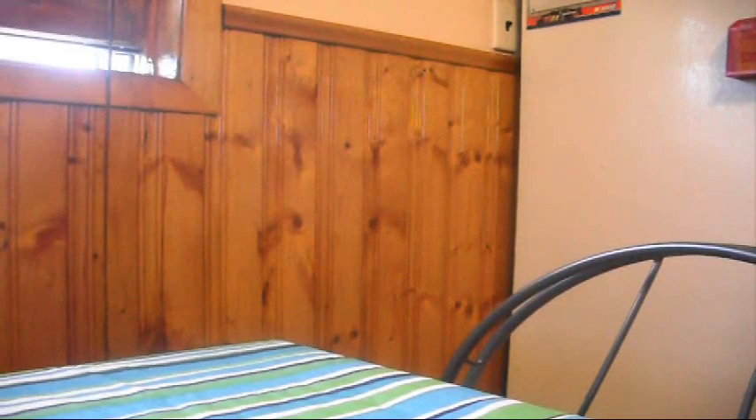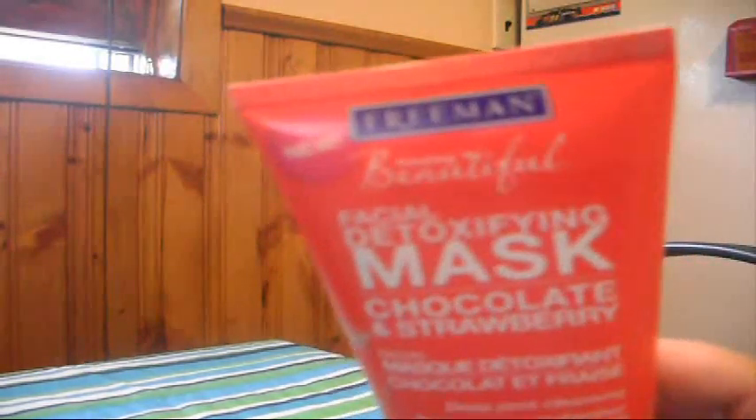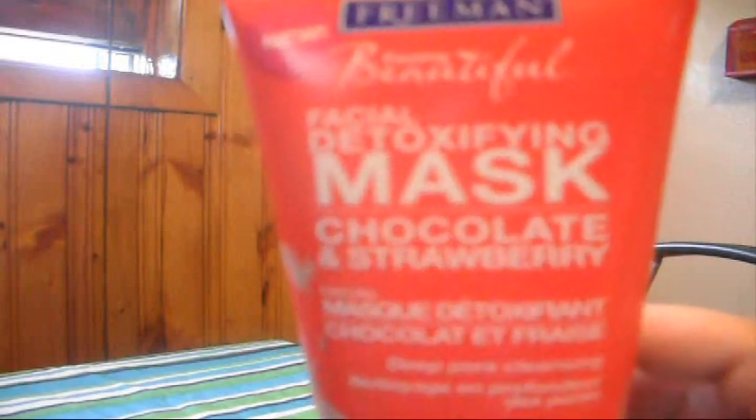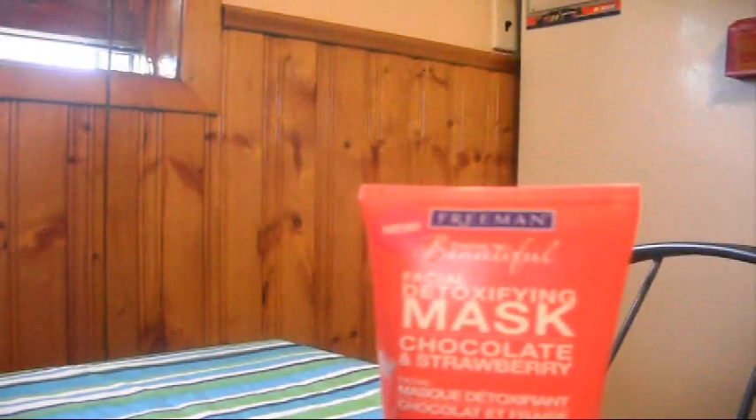Hi guys, it's Sherry again. I'm back with another review for you, and it's on this Freeman Feeling Beautiful facial detoxifying mask. The scent is chocolate and strawberry, and it's a deep pore cleanser.